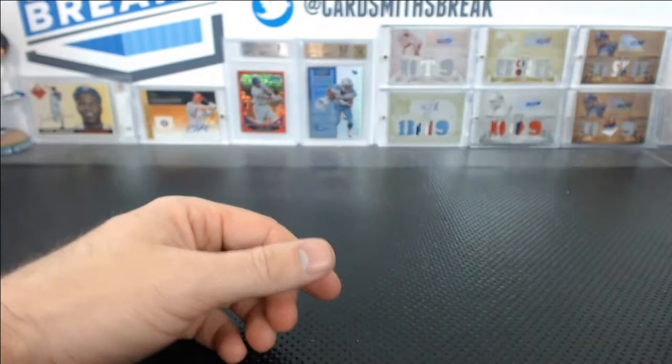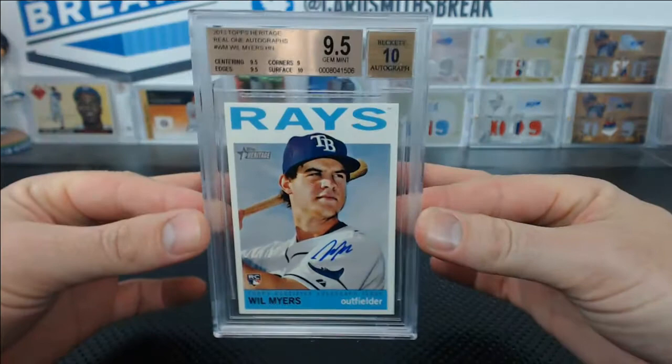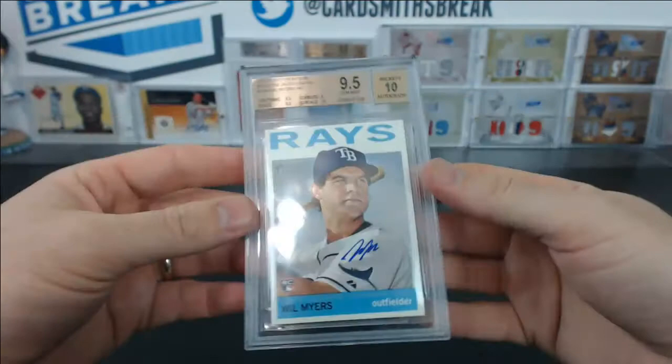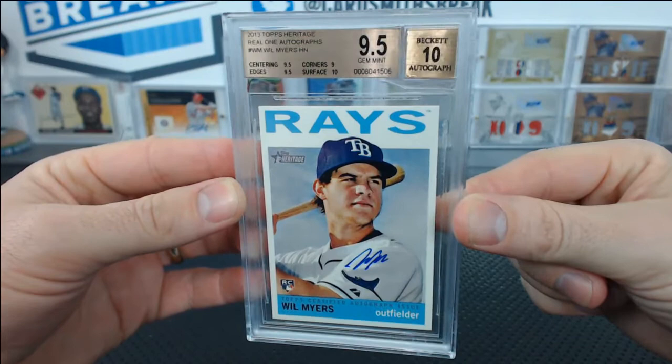Here's a cool one — Heritage High Numbers Will Myers Auto, 9.5. That's tough on paper. 9.5 centering edges, 10 surface, and 9 corners. That's a really good one. I wonder what the pop report is on that. I like how he signed his shoulder. That's gorgeous. Good job right there.